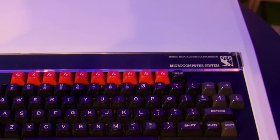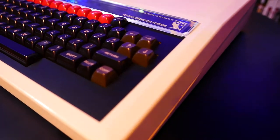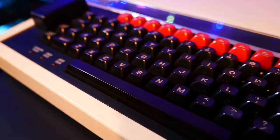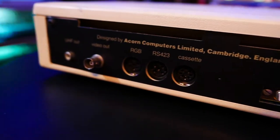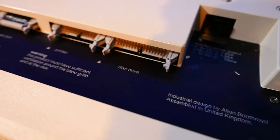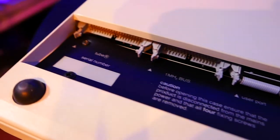The BBC Micro was a very rugged and well-built machine, and it was targeted for schools and the classroom, so I suppose it needed to be tough. It had a very subtly built case and a very tough, high-quality keyboard. It had dozens of expansion ports that connected to tons of hardware, such as tape drives, disk drives, printers, and monitors. It had an analog joystick port, and tons of user and communication ports underneath the machine.